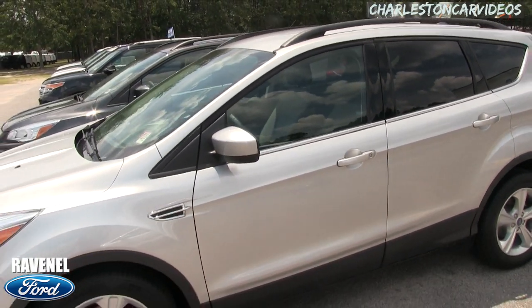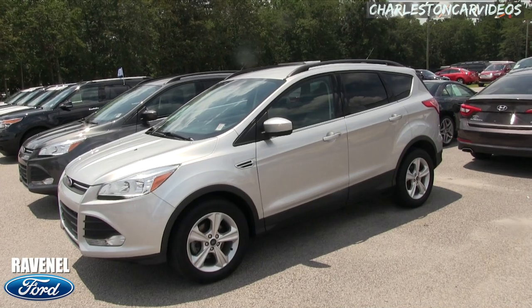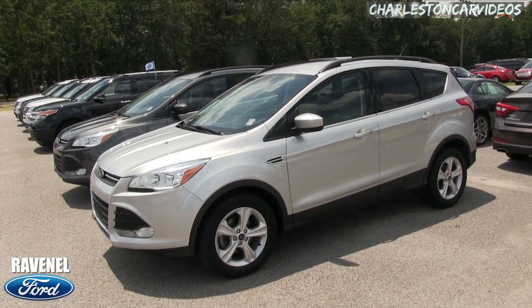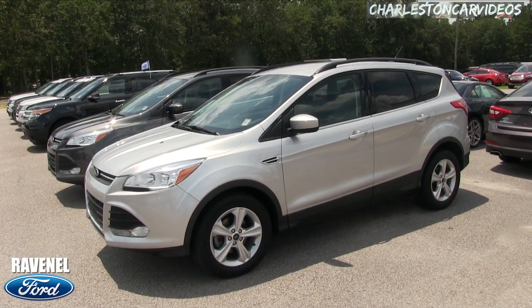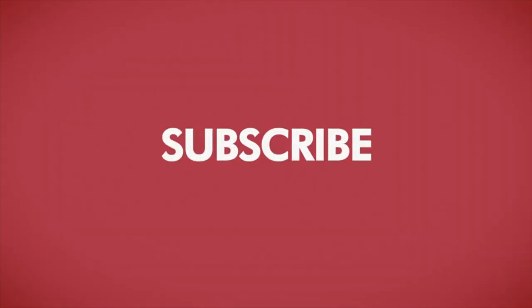So that's the 2016 Ford Escape SE model at Ravenel Ford. Remember folks, no dealer admin fees, no dock fees — just car buying made easy at Ravenel Ford. If you're watching on YouTube, hit that subscribe button, hit the like, send us a comment, let us know what you think. Visit us online at ravenelford.com. Car buying really is made easy at Ravenel Ford, and don't forget this video is brought to you by Charleston Car Videos — real video, real cars, real people.